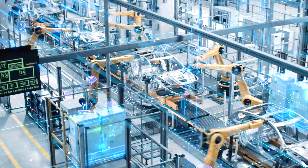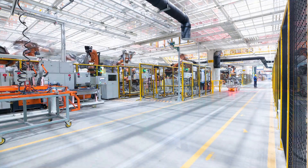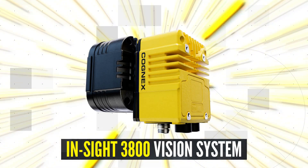Today's businesses must move fast to stay competitive, and time is your most valuable asset. Maximize quality and throughput with the all-in-one InSight 3800 vision system.